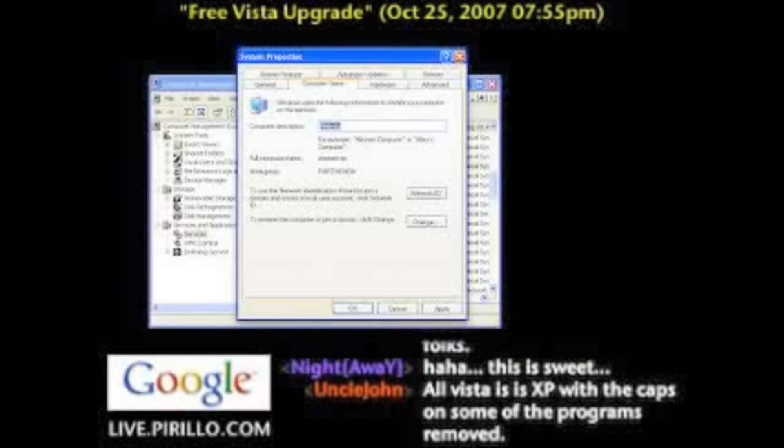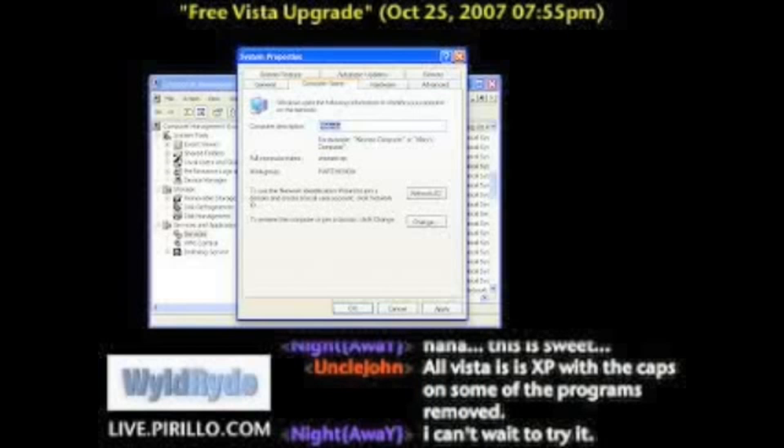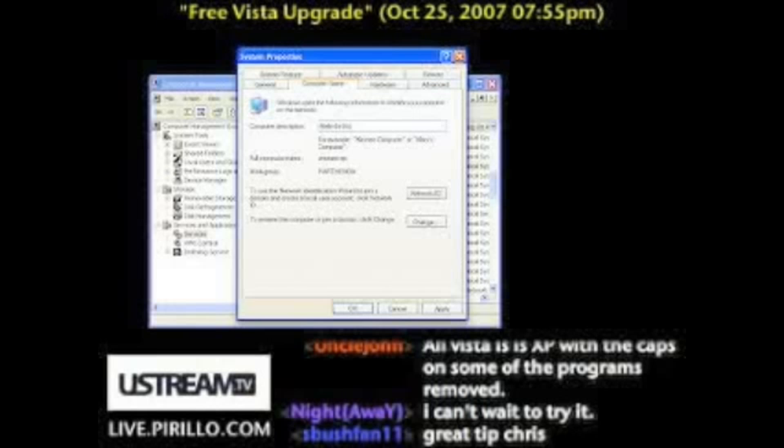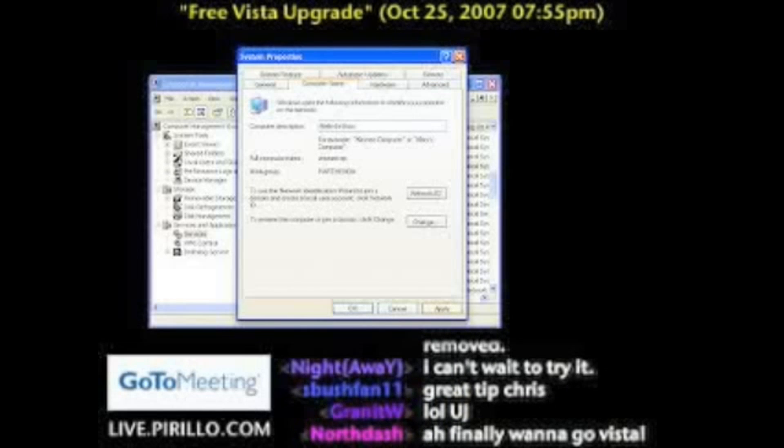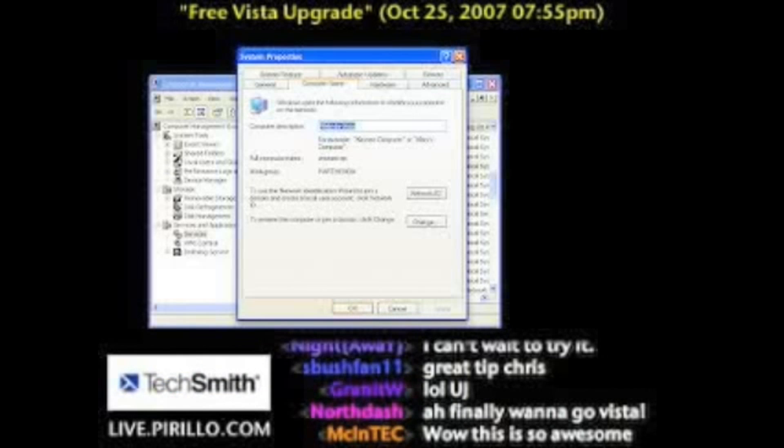The reason why this is important is because, if you know your history with Microsoft, Melinda is the name of Bill Gates' wife. Type Melinda-Vista as the Computer Description — you can keep everything else the same. Melinda-Vista. Press OK or Apply, then OK.